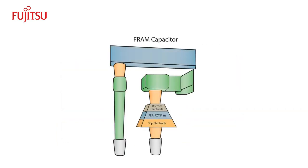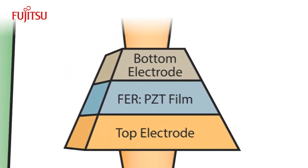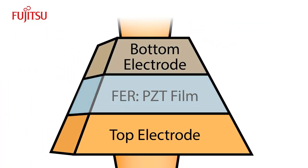Here's how FRAM works. FRAM uses the dielectric film of a ferroelectric material as a capacitor to store data. PZT is used and placed between two electrodes in the form of a thin film.